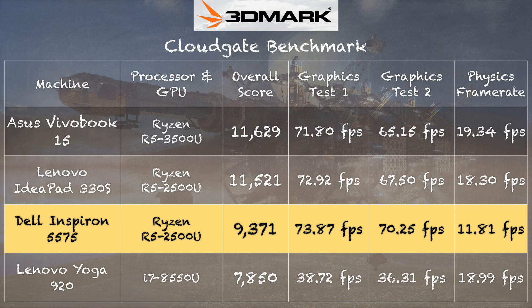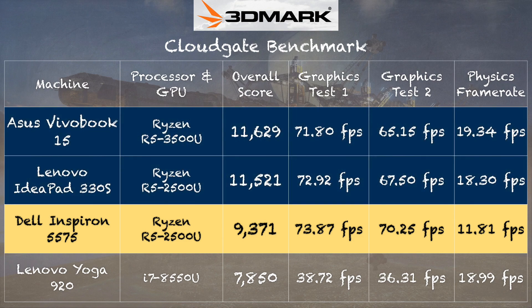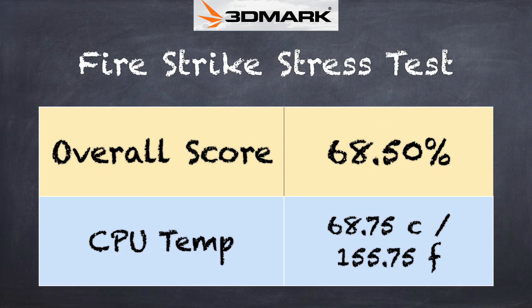We also ran the 3DMark CloudGate benchmark and got the lowest score of the three at 9,371. Graphically it was able to keep up with the other two, but the CPU test score is much lower. We ran the test multiple times to make sure something wasn't running in the background. And on the 3DMark stress test, we got a score of 68.5%. Passing is 97%, so there's significant throttling going on here, which was very evident in the games we were playing.